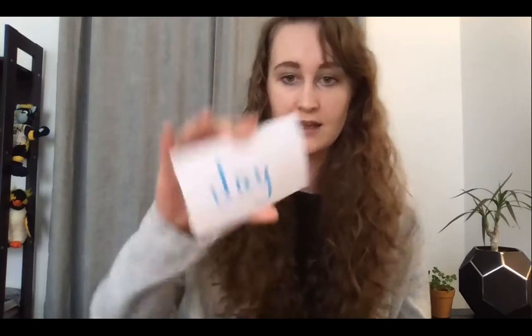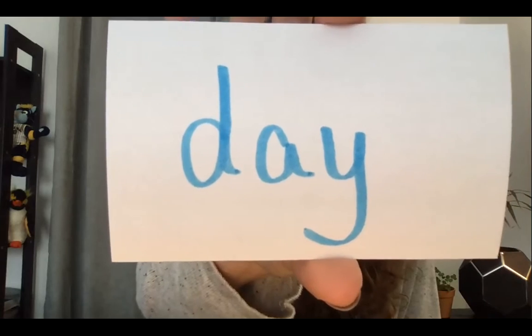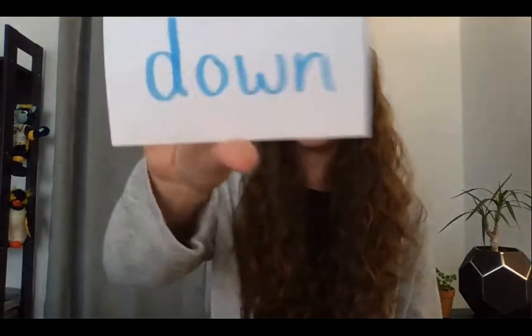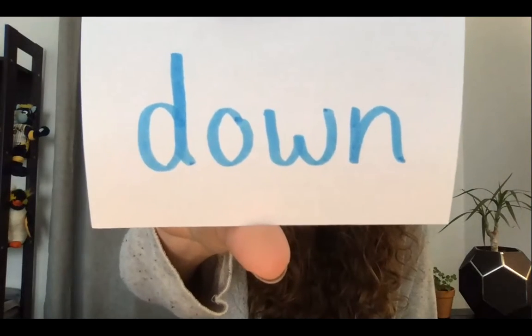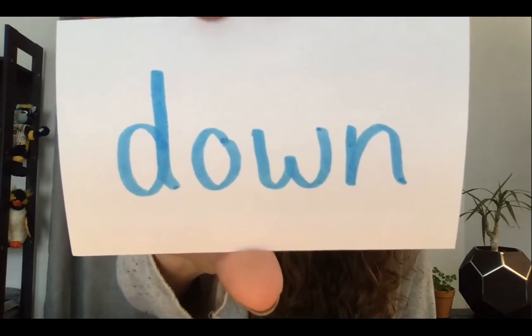All right, now our sight words for the day. Our first one is day. Day. D-A-Y. Day. All right, and our next one is down. Down. D-O-W-N. Down. Good job.